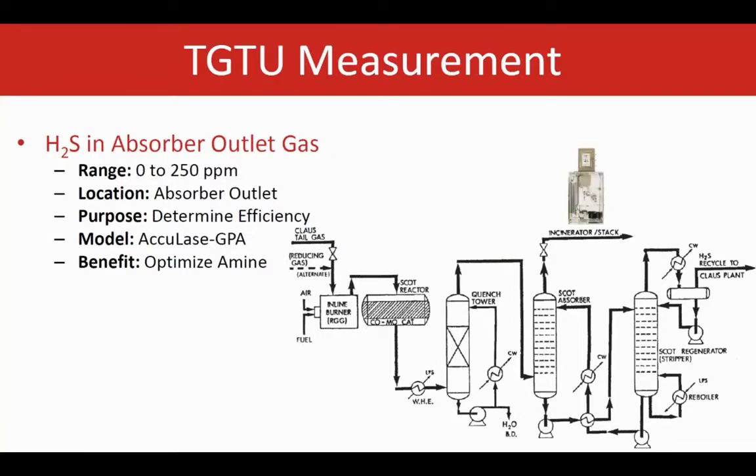The overhead of the amine absorber unit includes lean H2S that is important to analyze before sending it to the incinerator, as it can contribute to emissions. Measuring H2S at the amine absorber overhead provides good information about amine absorber efficiency. The amine efficiency is low if too much H2S is released, and it is high if we see a much lower amount of H2S here.